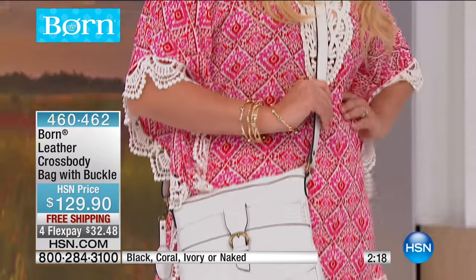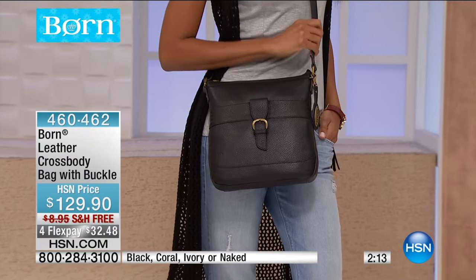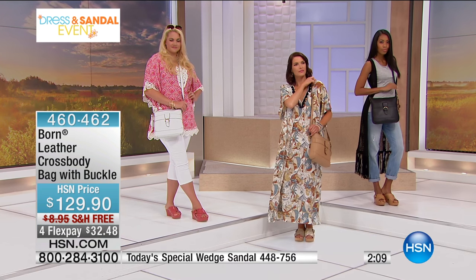Anybody can pick up the bag today at $129.90. But if you just picked up the today's special, you get to take $30 off of the bag. So take advantage of that for sure — that's your bonus buy.